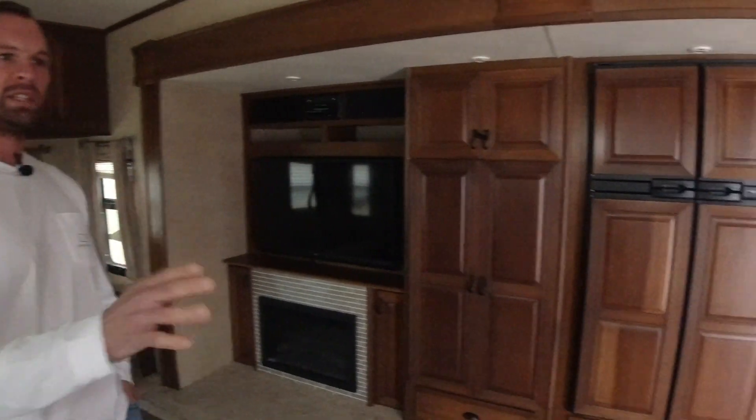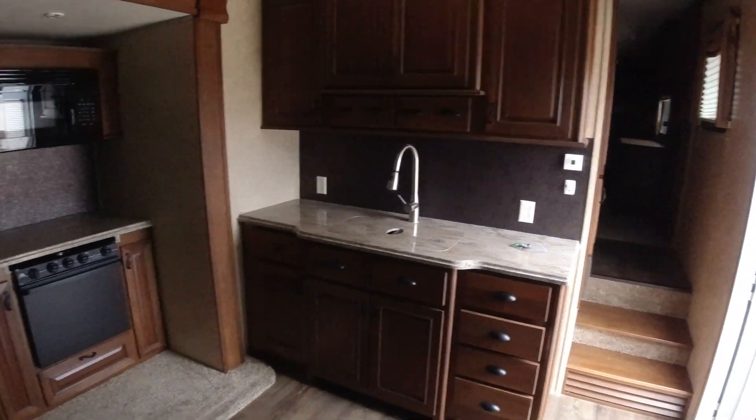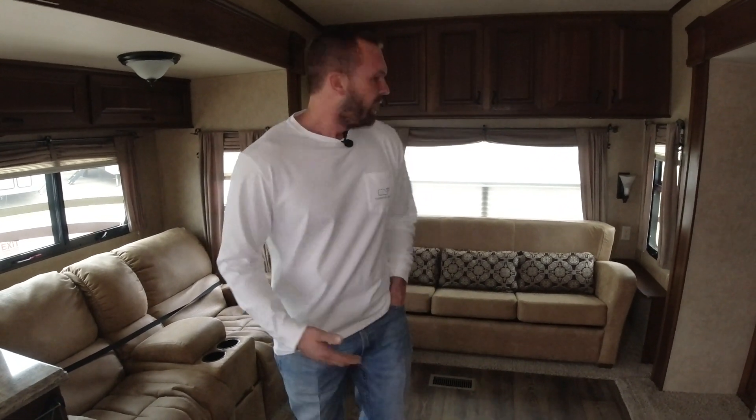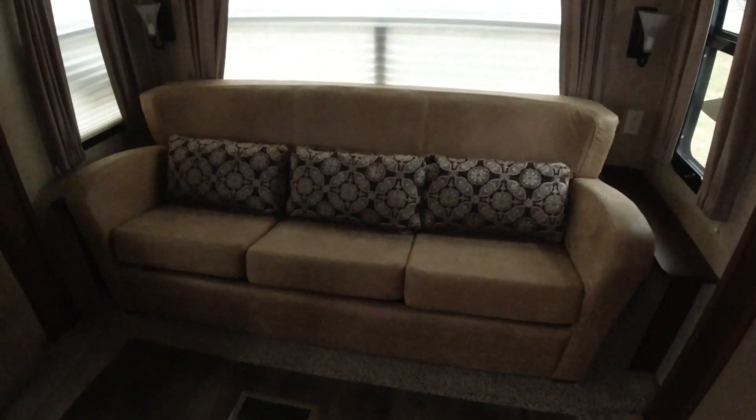We have not touched it. I'm the first person in this unit, and this is just how clean we got it. This is the type of inventory that we pride ourselves on — getting clean, good quality trailers in here. All the furniture is 100% factory and 100% flawless.